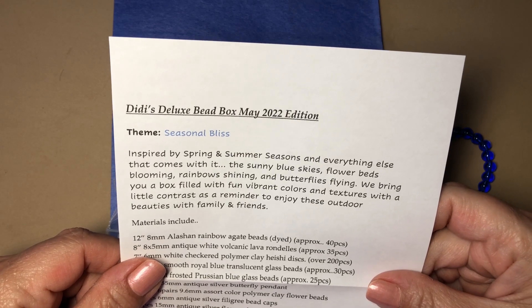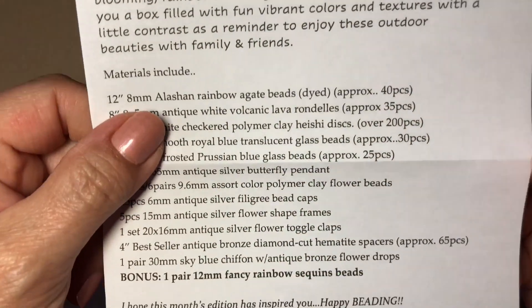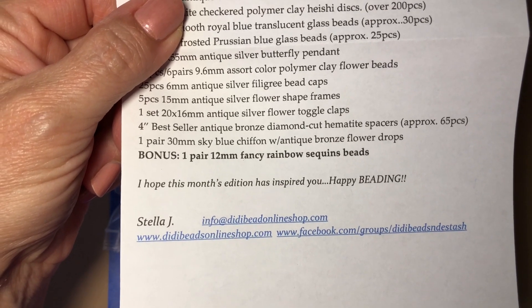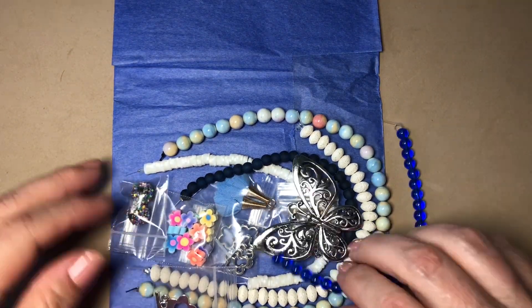So this is all of the stuff in it, and this is her information too, along with me putting it below just in case you need to screenshot it. Oh, look at all these beauties — very excited!